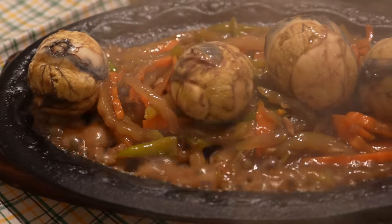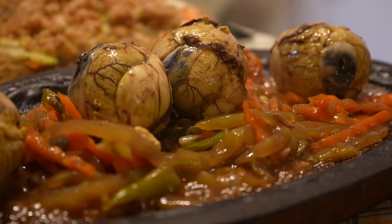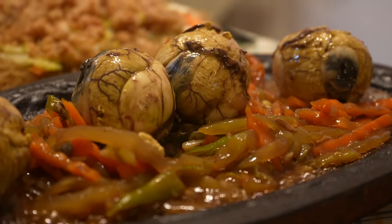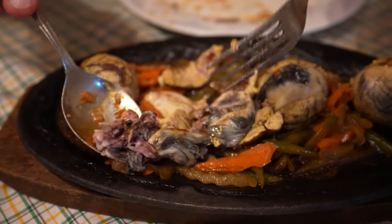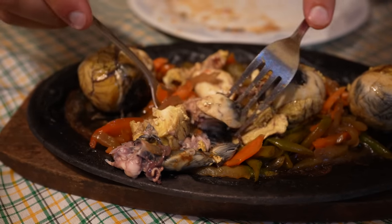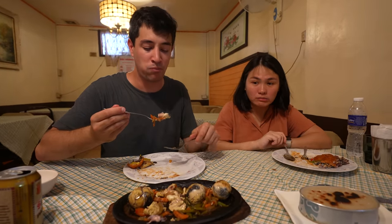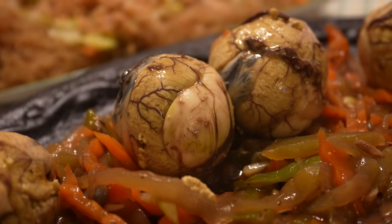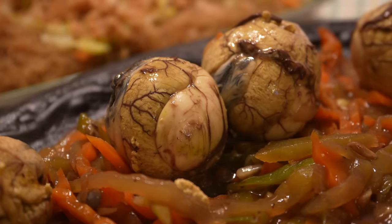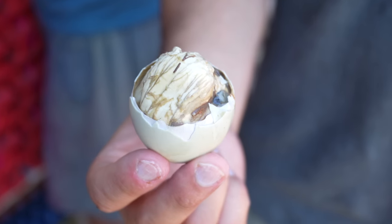Balut dish number five — this is quite the presentation. This one is the Balut sizzling, brought out on a sizzling hot plate. You get all kinds of strange colors, textures, and patterns in there. Nice chewy texture — and I got some feathers there too. This is something you've got to try in the Philippines; it's a very quintessential Filipino street food. This place, Dos Hermanas, has all kinds of interesting ways to try it. If you're not brave enough for the original, maybe come here and try out some of their unique flavors.